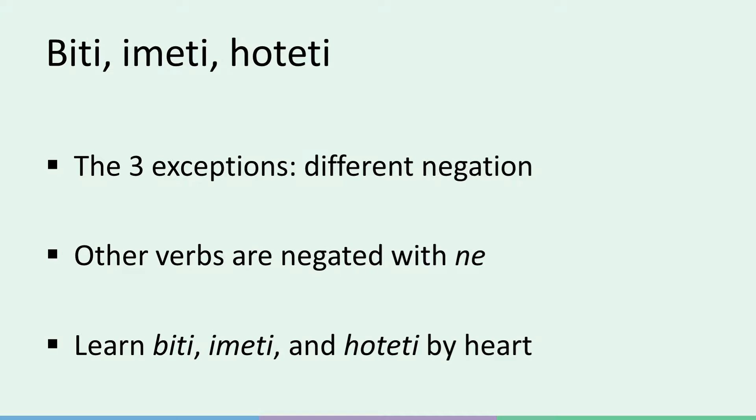Since they are verbs that are so common and used so often, I just recommend learning both the affirmative and negative forms of biti, imeti, and hoteti by heart, even as a complete beginner. Now first, let's have a look at a verb that's negated regularly before dealing with these three.